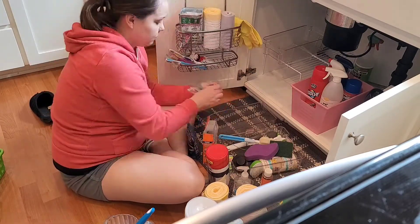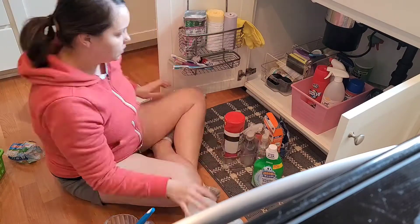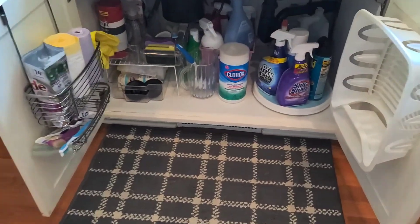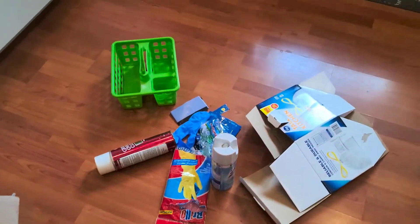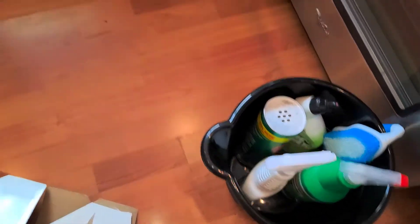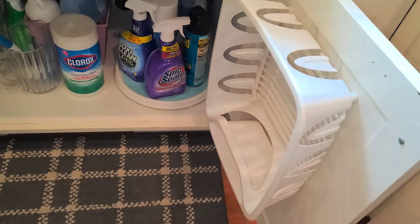Final product here — it looks way better! I did get rid of a few things. This stuff here is going to go underneath the bathroom sink since it's pretty much all bathroom stuff. I hung the little dish strainer there — just in case I need it, though I might end up decluttering it.